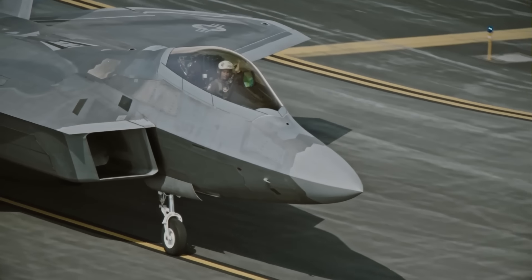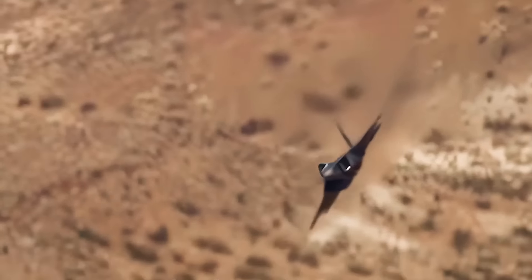The F-22A has been designed to be more maneuverable, better armed, more reliable, easier to maintain, more readily supportable, and more capable in air-to-ground missions than any other comparable aircraft in history.